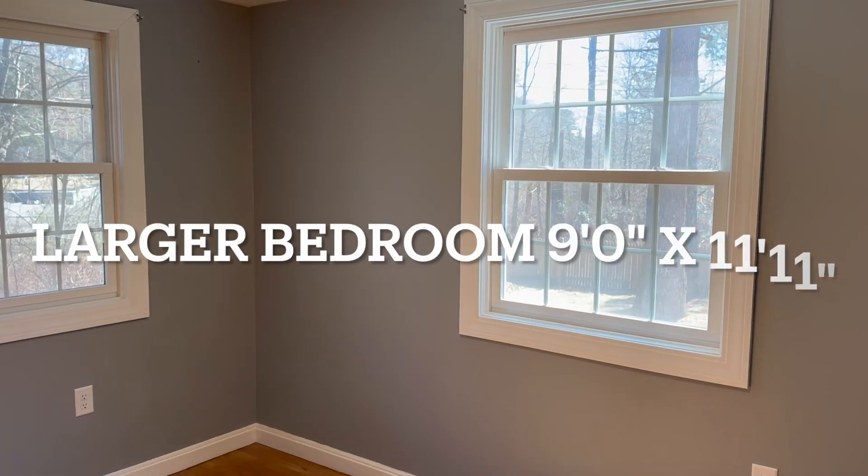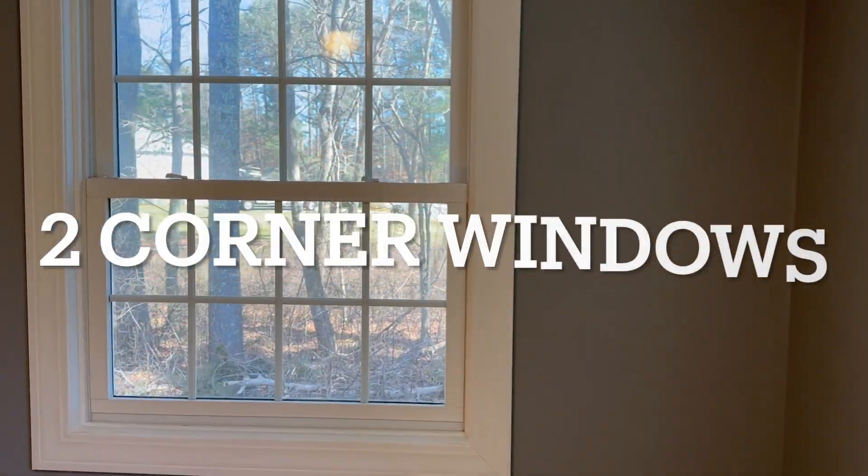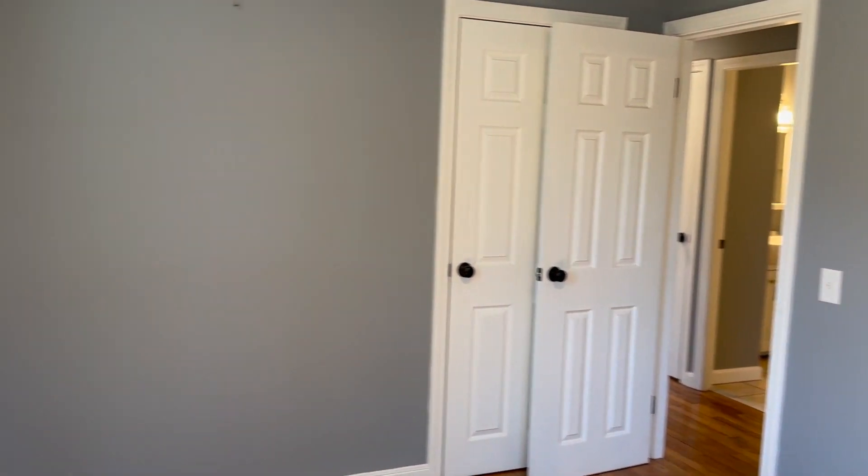This is the front right bedroom — front if facing Harvard anyway. It's got two corner windows, which could make it a good office too. You have some nice privacy there, it's got a closet, and a nice view all around.